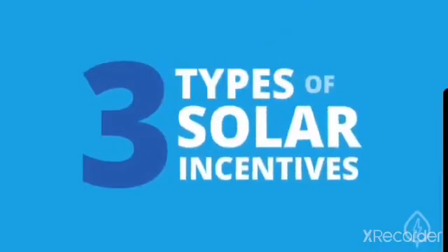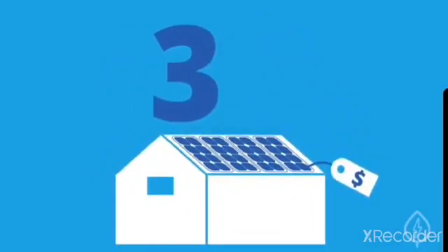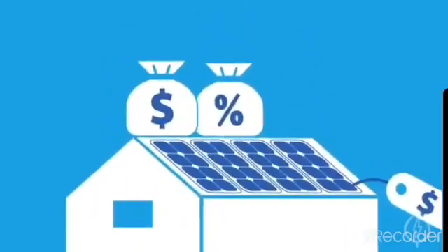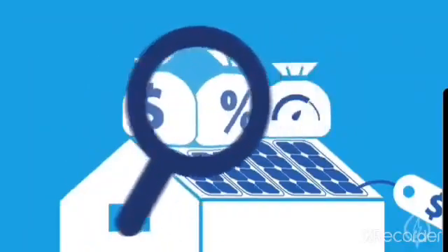There are three major types of solar incentives you should be aware of when buying your solar panel system: tax credits, rebates, and performance-based incentives, or PBIs. Let's take a look at how each helps you go solar.